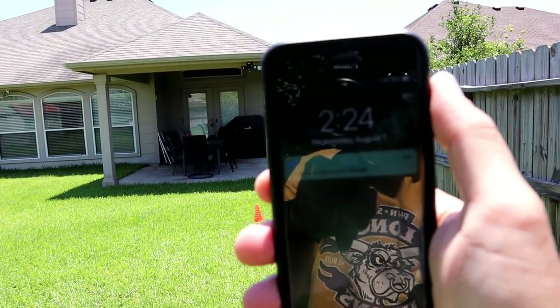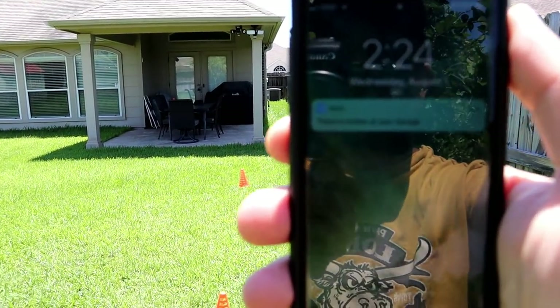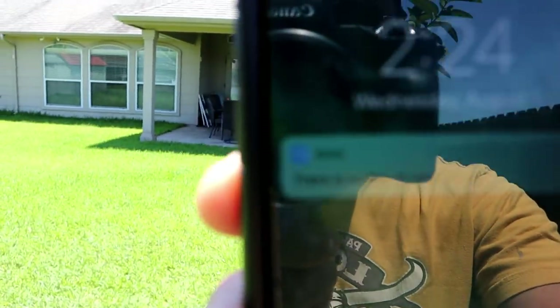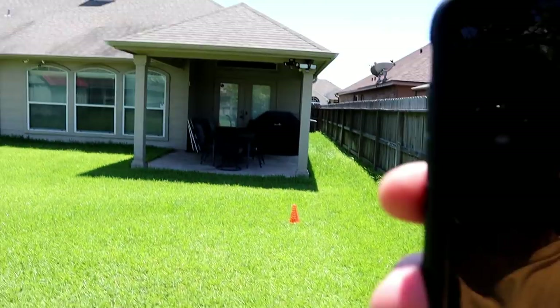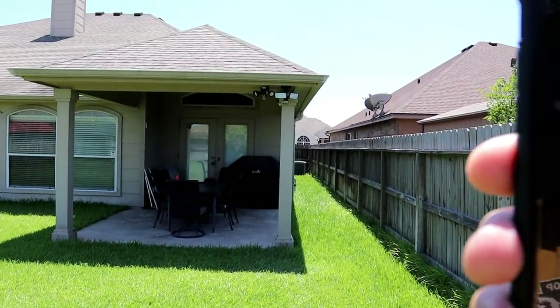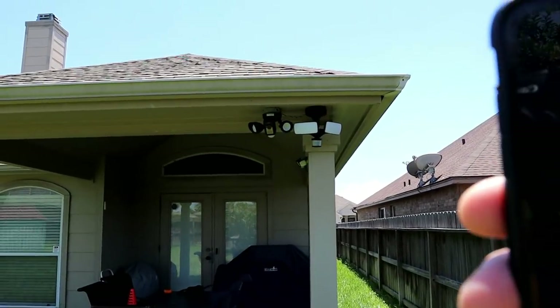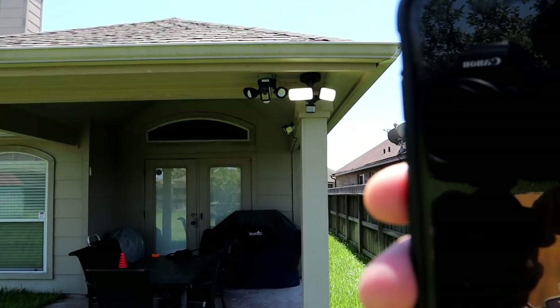Ring detects motion consistently at around 30 feet. The Maximus is advertised to detect motion up to 70 feet, but in my testing it never triggered until I was around 10 feet from the camera — and that's with their AI detection enabled.